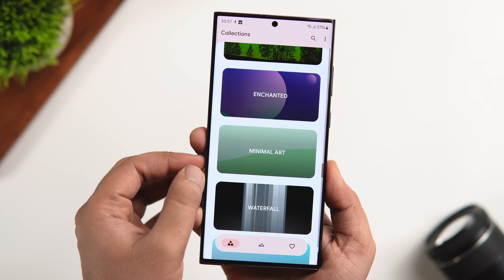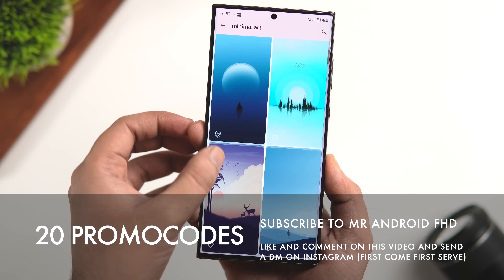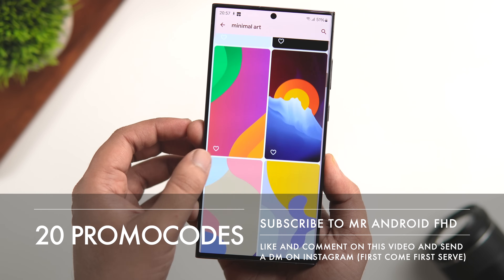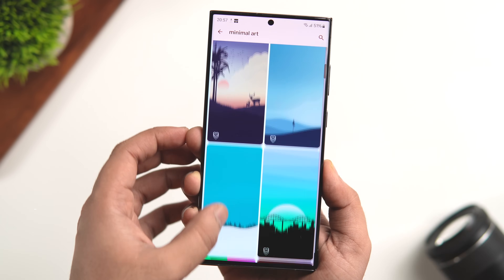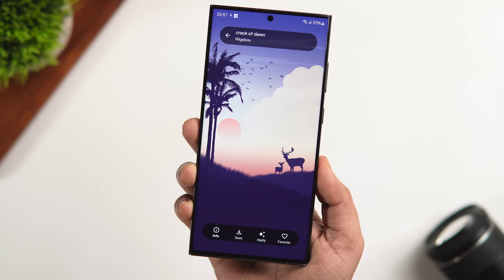Unfortunately, this is a paid wallpaper app, but I do have 20 promo codes that will help you get it completely free. If you want to win one, all you have to do is subscribe to my YouTube channel, like and comment on this video, and send me a DM on Instagram asking for the promo code. It's first come, first serve.